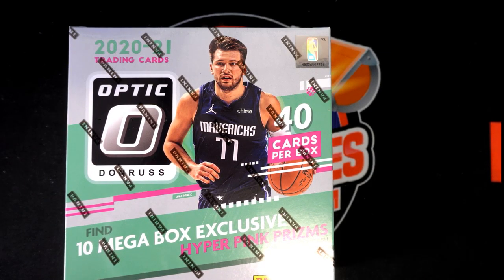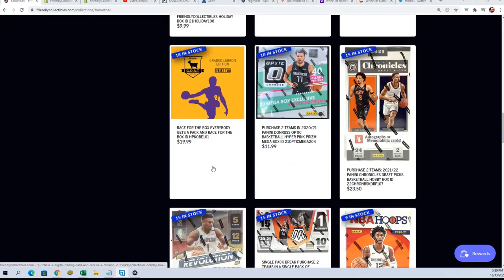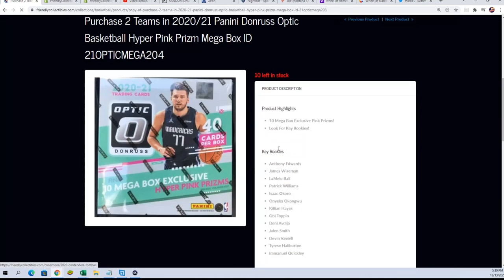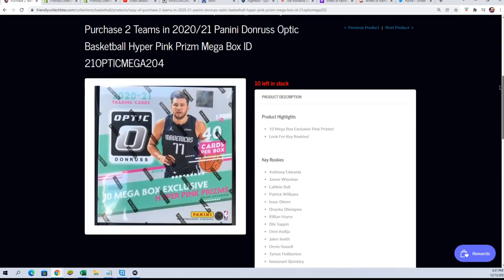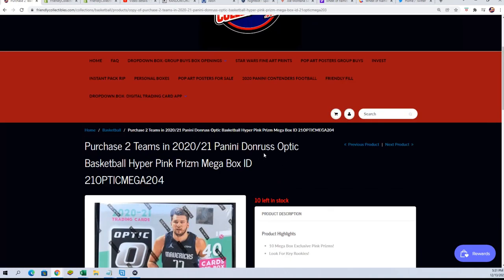Good luck everyone in Dunros Optic Basketball Megabox. We're getting down into the box break here. Let's take a look at how many spots are left right now — there are 10 left in the break. This is our hottest box break right now to get into. It's $11.99, you get two teams, and we're looking for the big hits in here — the hyper pink prisms and all.